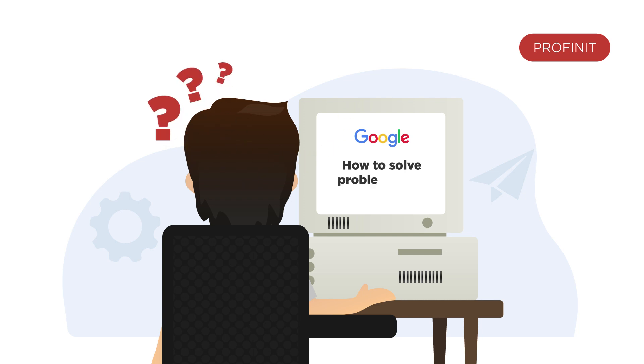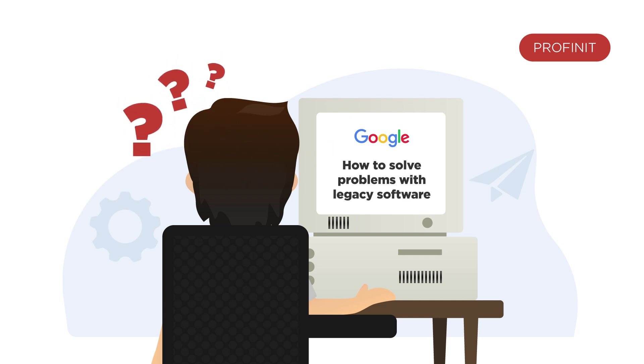But with so much to put right, it's hard to know where to start. So how do you get your outdated system back up to speed?